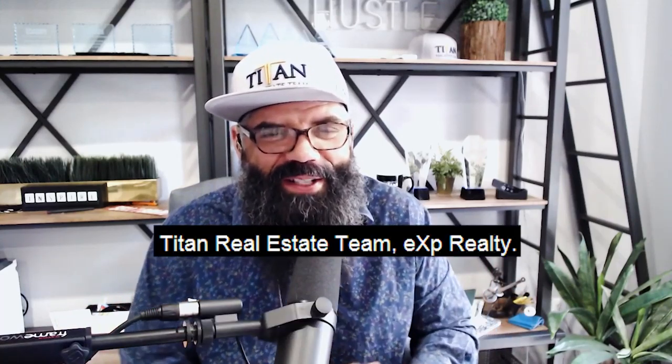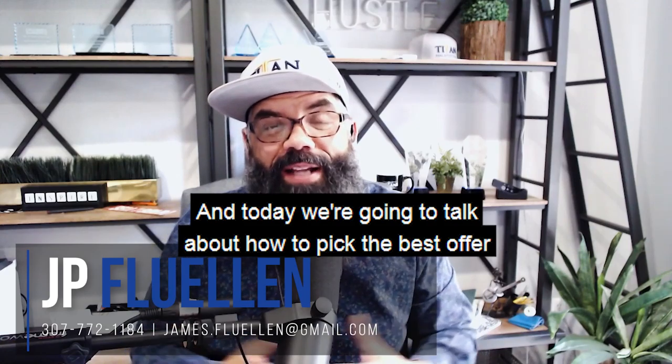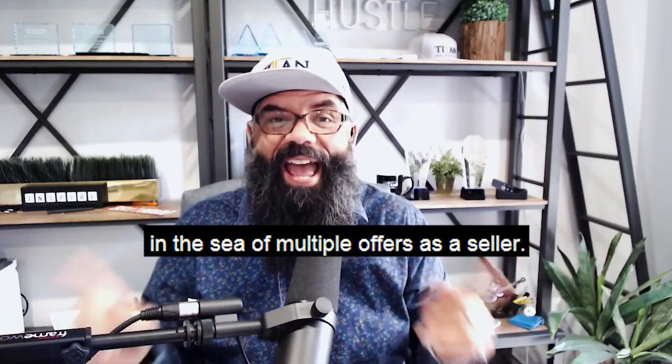Hey guys, JP Flewellen here, Titan Real Estate Team, EXP Realty. And today we're going to talk about how to pick the best offer in the sea of multiple offers as a seller.